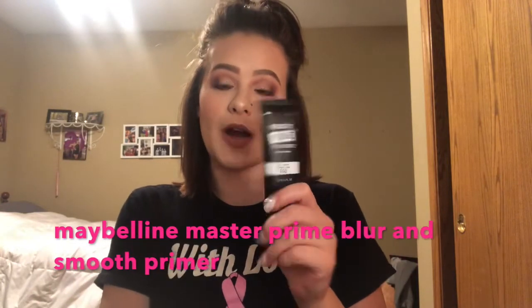Next, what I always carry in my makeup bag is some sort of a primer. Right now I am hooked on the Maybelline Master Prime, and this is the Blur and Smooth primer from Maybelline. It does exactly what it says — it blurs all your imperfections, smooths out and blurs any pores that you have.